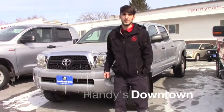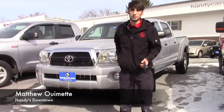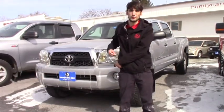Hello Todd, this is Matthew Wiemert from Handy Downtown. I see you acquired on one of our Tacomas. Unfortunately, that Tacoma is not going to be in our lot for retail.